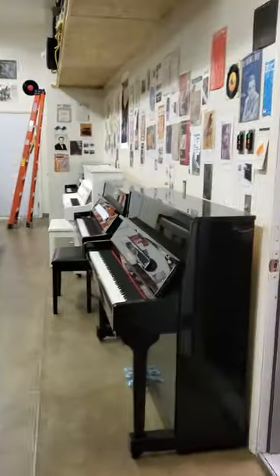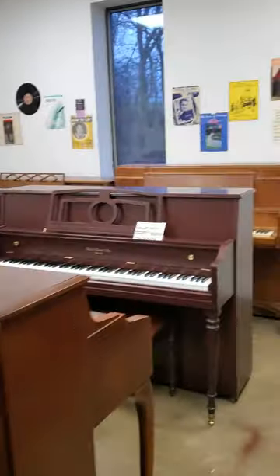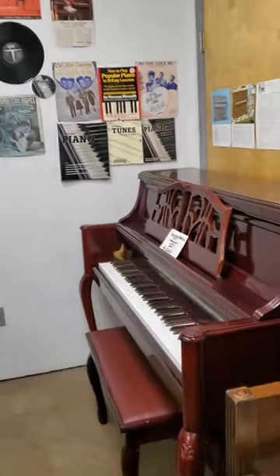Installation of piano disc, player, and quiet time systems. Let's revisit an old friend, shall we?